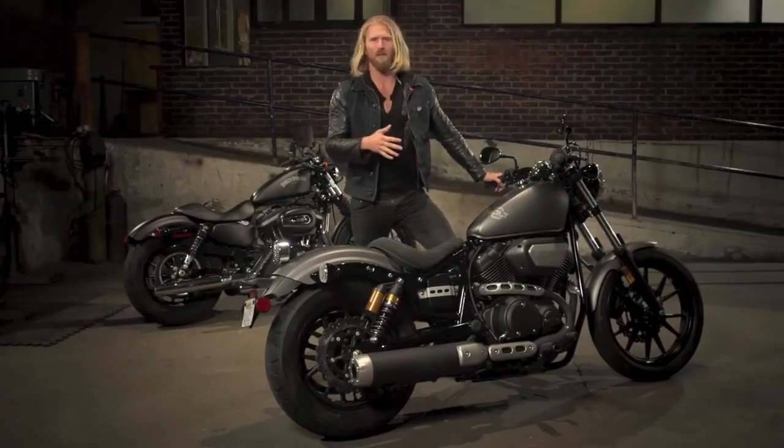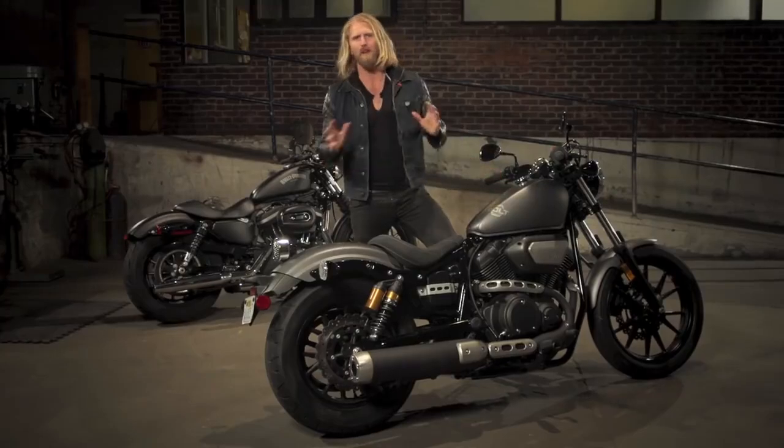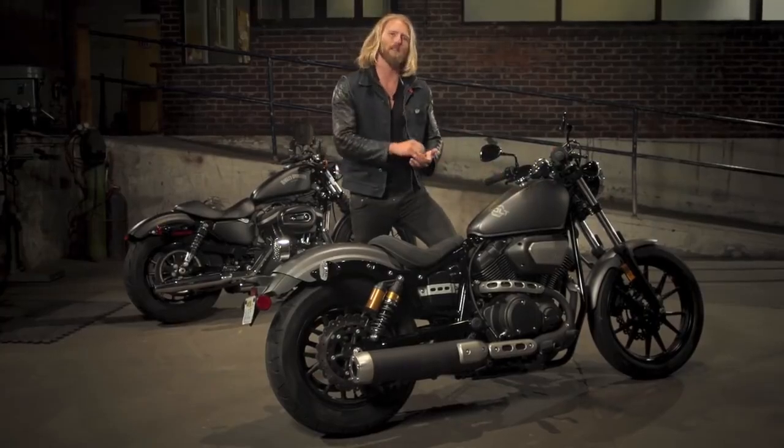The guys at Star Motorcycles have had a chance to study the 883 — they really went to school on it — capturing all the stuff that makes it great while getting rid of the stuff that makes it not so great, especially when it comes to performance.